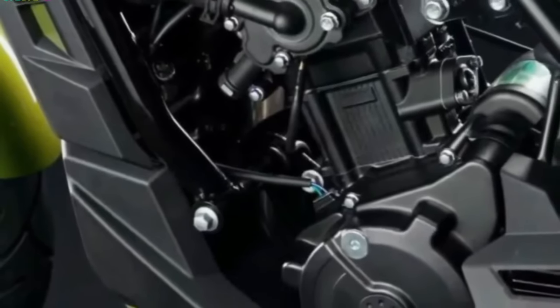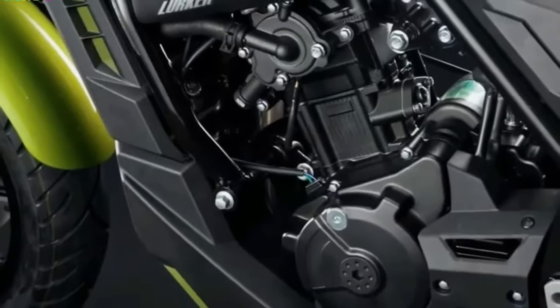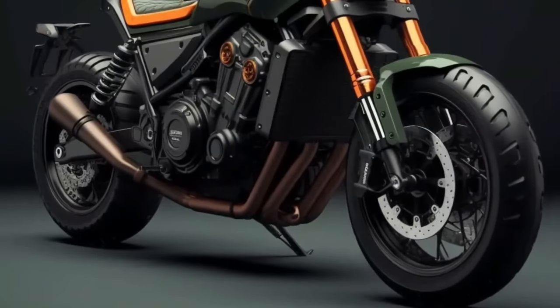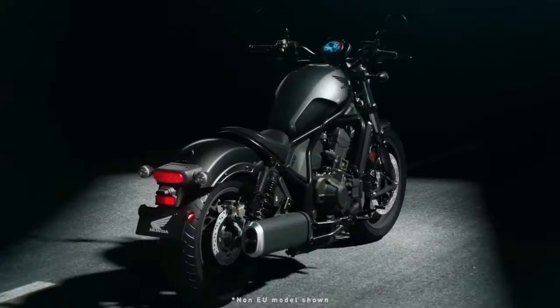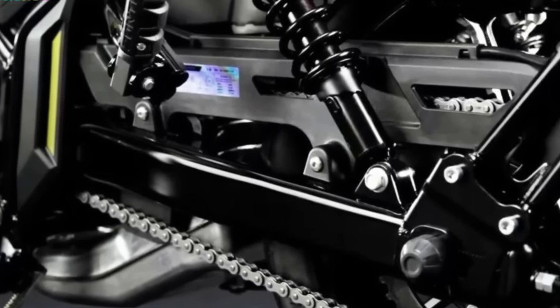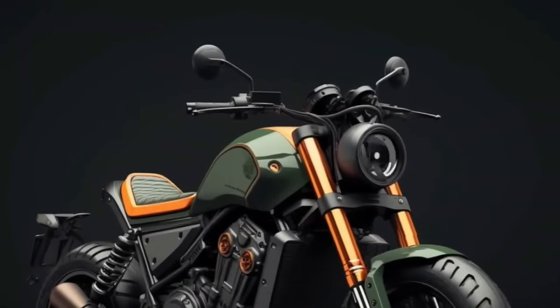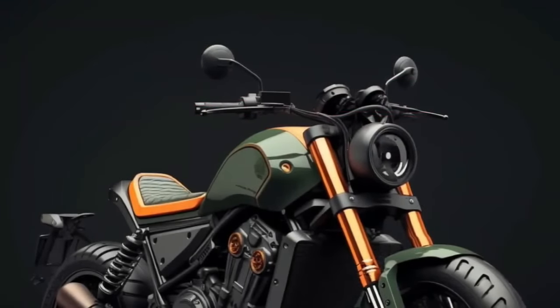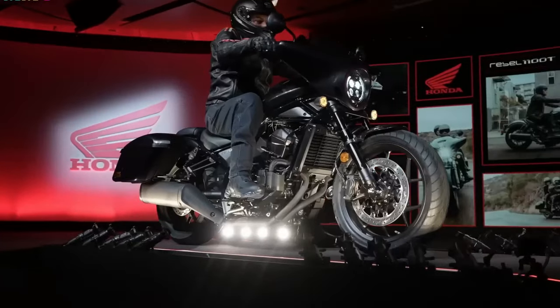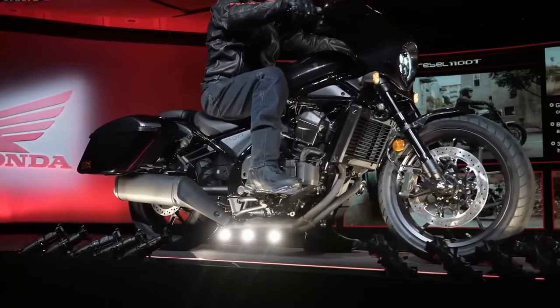The Honda Rebel 1100 has a sophisticated design combining traditional cruiser looks with modern flair. Its low-slung silhouette, broad handlebars, and relaxed seating posture convey casual riding. With LED lighting and sleek lines, it's sure to draw attention. The bike is designed with rider comfort in mind, offering a roomy riding position. Honda may also provide accessory options for customization, allowing riders to modify the bike to their preferences.